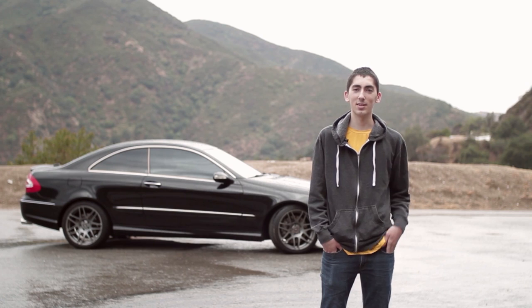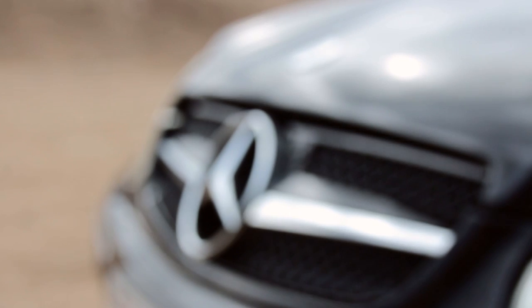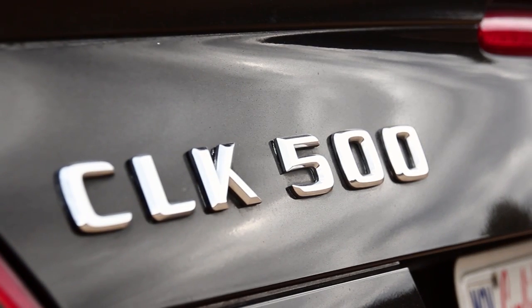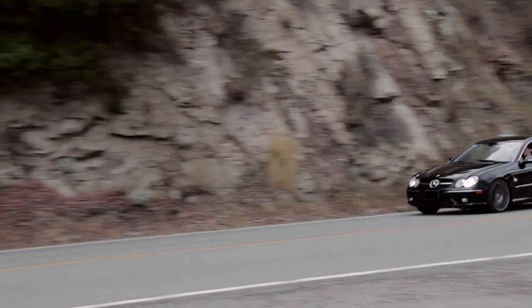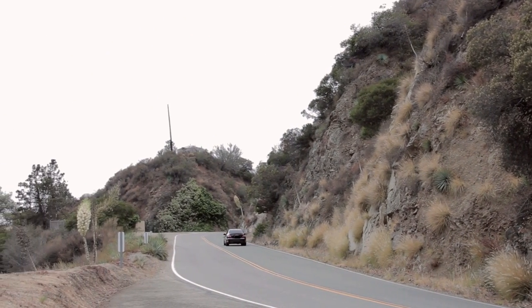Hey, my name is Nader and this is my car. It's a 2005 Mercedes-Benz CLK 500. I've had it for about three years and put about 15,000 miles on it. It's been a pretty good car.